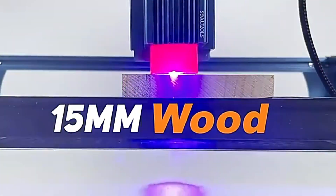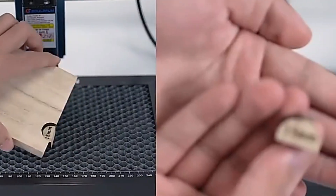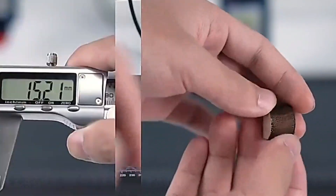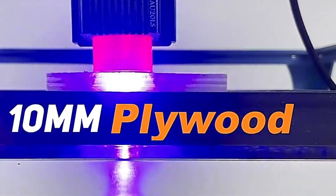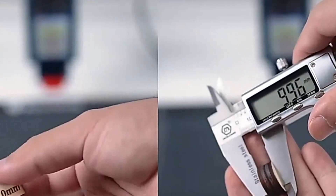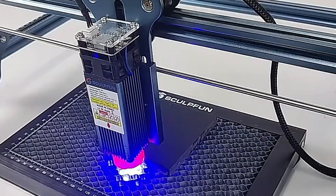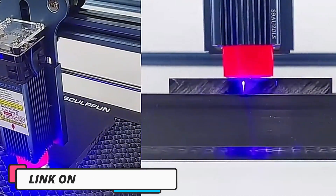Hi guys, today's video we're going to check out the 5 best CNC engraver machines on the market. This list was made based on our personal views and are listed based on rating, review, orders, price, quality, durability, and more. To see prices and get more info about the products shown, be sure to check out the description below.